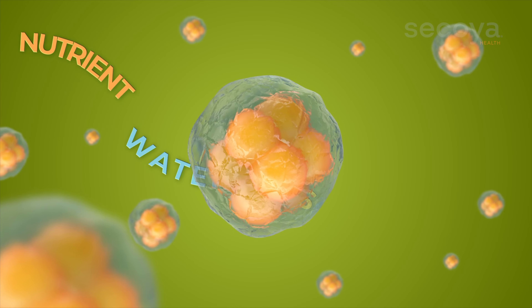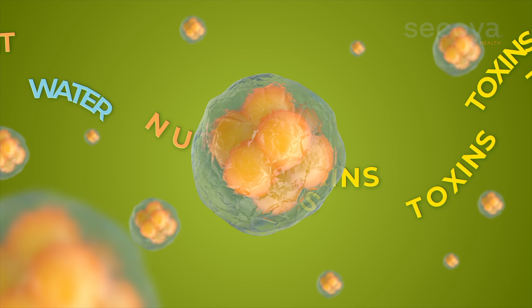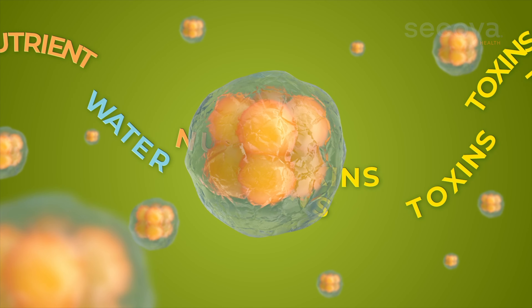PEMF works by charging the cells. What it does is it turns on the mitochondria. Mitochondria are like your motivational speakers in your cells — they give you energy, because if they're not on, you're not on. In order for your body to heal, it has to have enough energy to do so, and PEMF is what does that for you. When you activate your cells, you pull water and nutrients in and you push toxins out, which helps you heal faster. Think of it as putting wireless charging energy into your body.